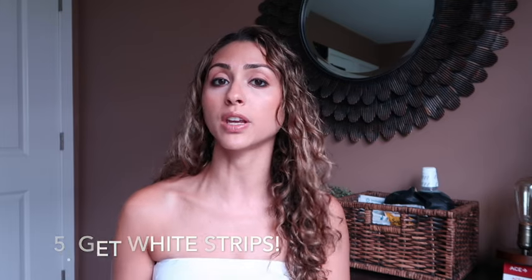Tip five: purchase Crest White Strips or another whitening product you like — Rembrandt is a good brand too. Whiten your teeth every once in a while; it doesn't have to be very frequent. It'll make you feel better about your smile, and when your teeth are whiter, the plastic is less noticeable. These five tips will keep your teeth as clean as possible and get you through treatment as fast and painlessly as possible.